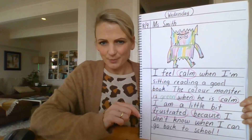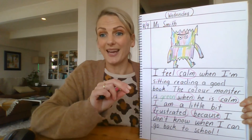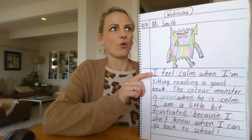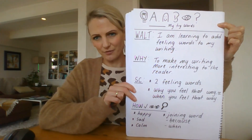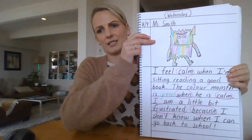So in this part of the video we are learning to self-assess and we're learning to edit our work — checking that we've spelt keywords correctly and checking we've got all of these things happening. I hope you've had lots of fun with that writing challenge. I really enjoyed it.